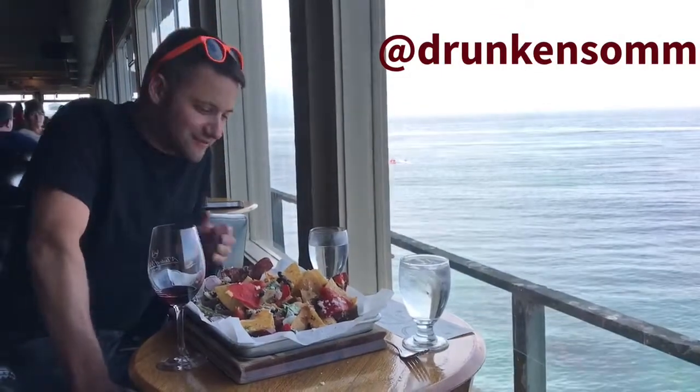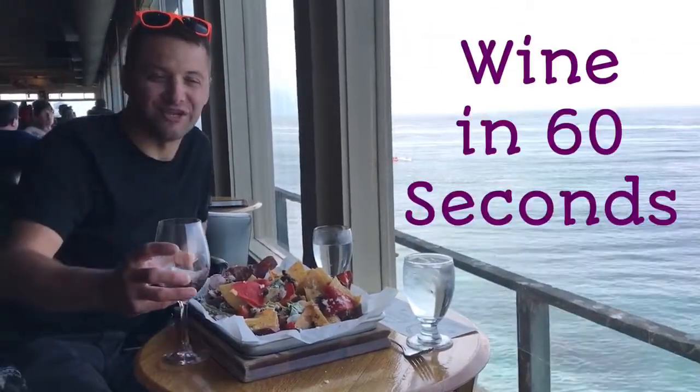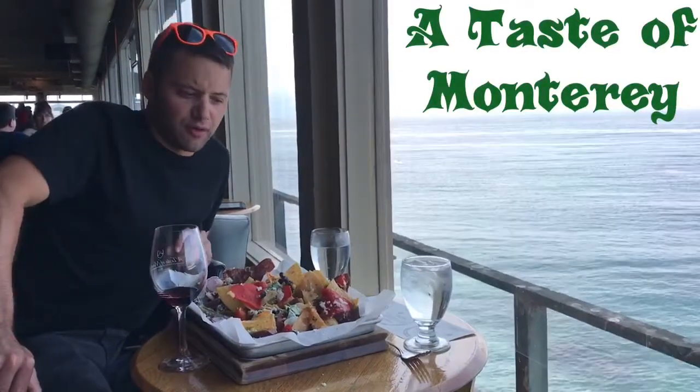Hey guys, Drunk Assam here. This is Wine in 60 Seconds. We're at A Taste of Monterey in Monterey — it's a wine bar that also has food.